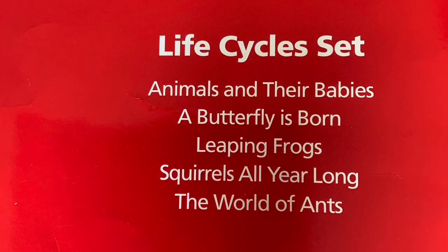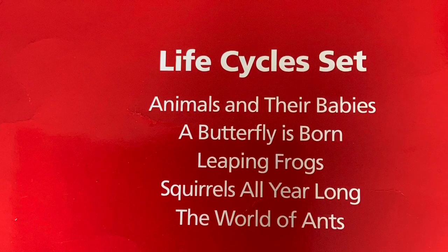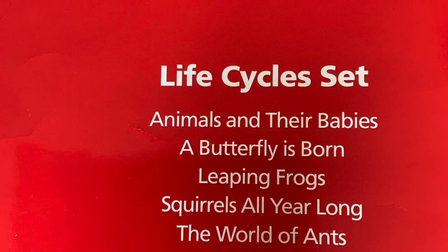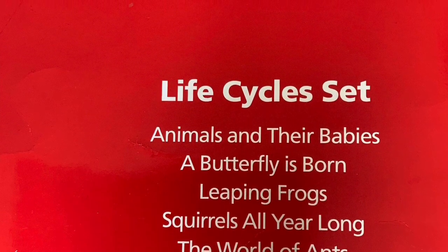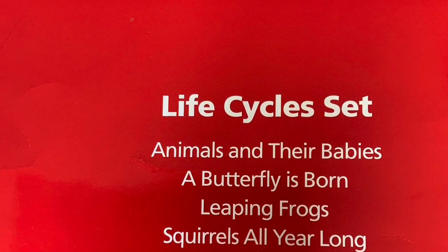The World of Ants belongs to the Life Cycle Set, published by Newbridge. I hope you enjoyed learning as much as I enjoyed sharing this book with you.